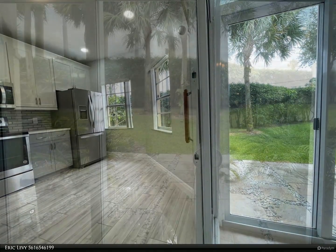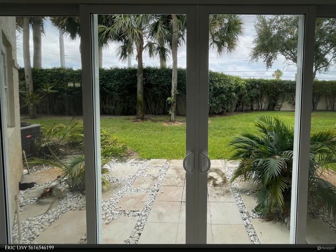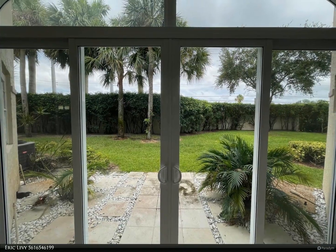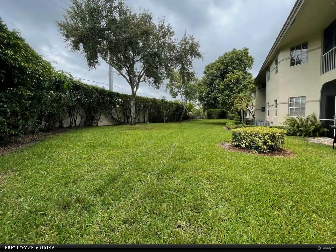All offering breathtaking views of a lush, tropical garden that will transport you to your own private paradise. The upgrades extend to the bathrooms, showcasing the meticulous attention to detail throughout.